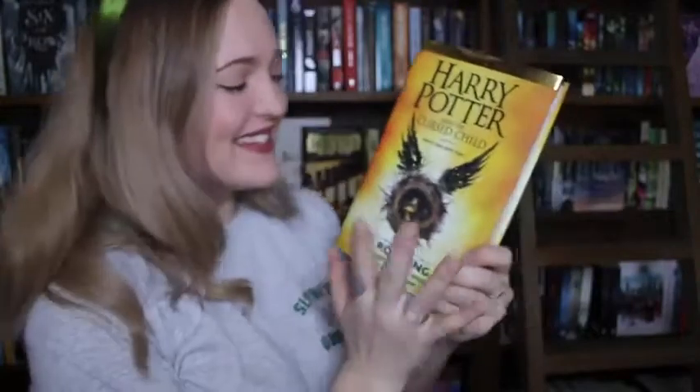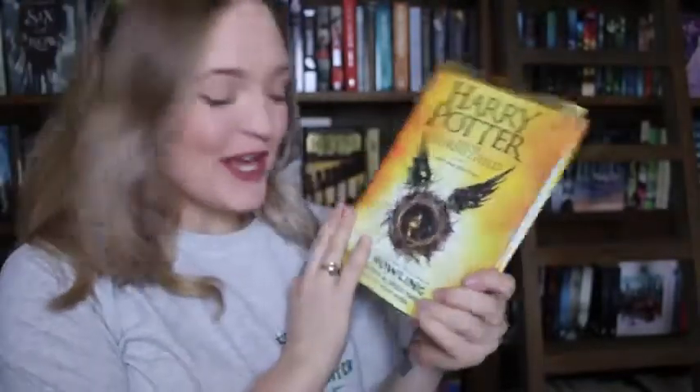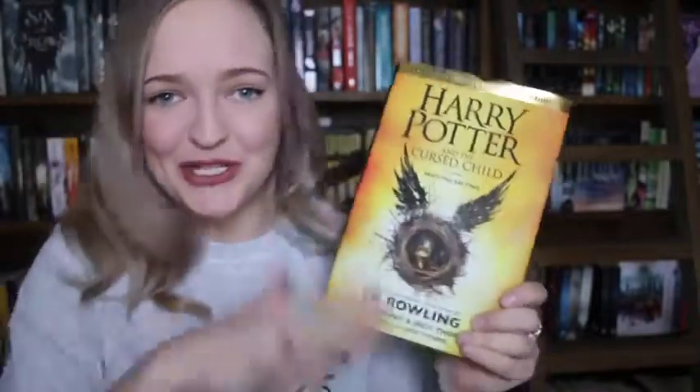Harry Potter and the Cursed Child is here! Part 1 and 2 by JK Rowling, Jack Thorne, and John Tiffany. A lot of J's that are part of that author trio.